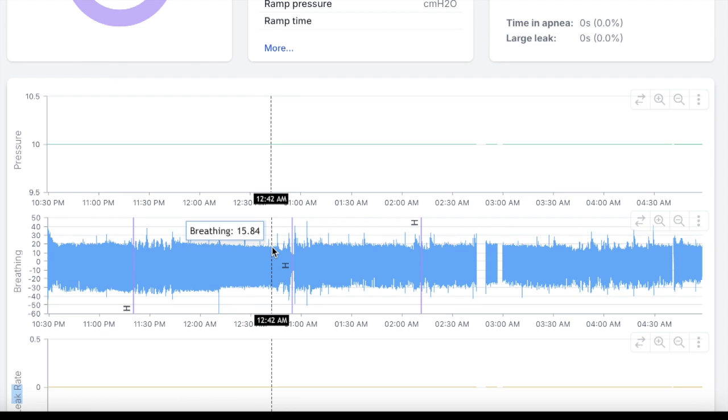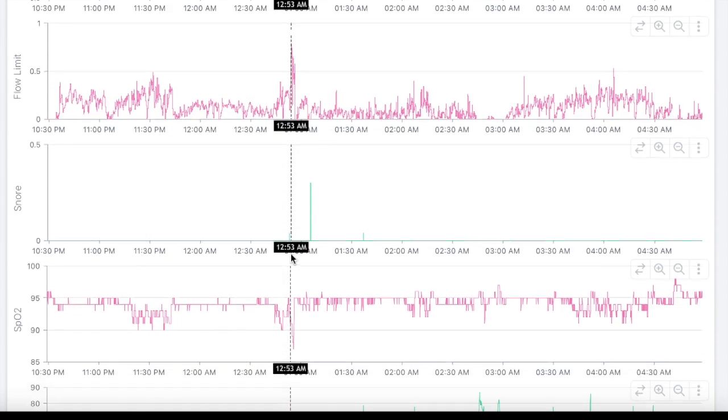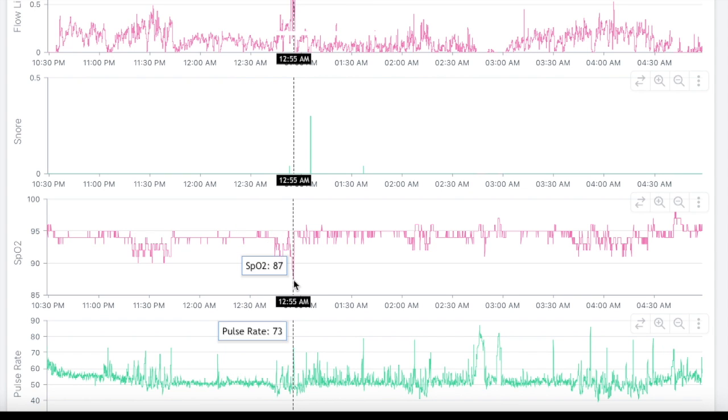Let's just actually focus on this one right here. This is going to be the biggest desaturation of the night — mark my words. 12:53. Boom! Right on the money. Biggest one of the night, dropping down to 87.